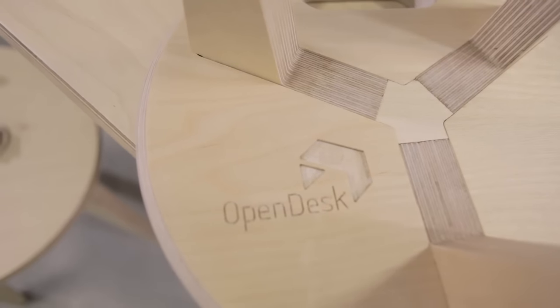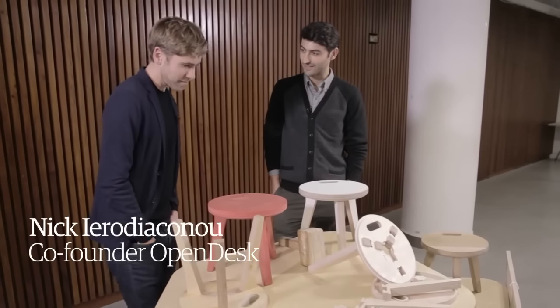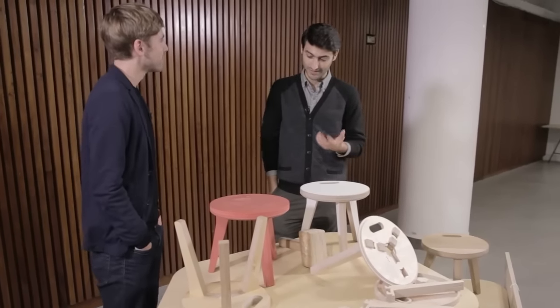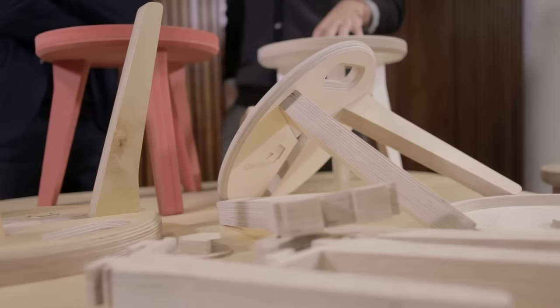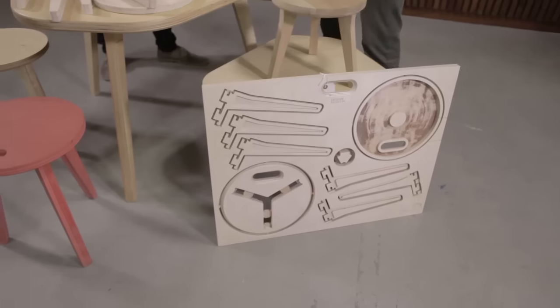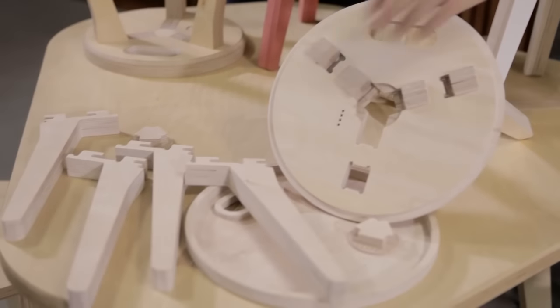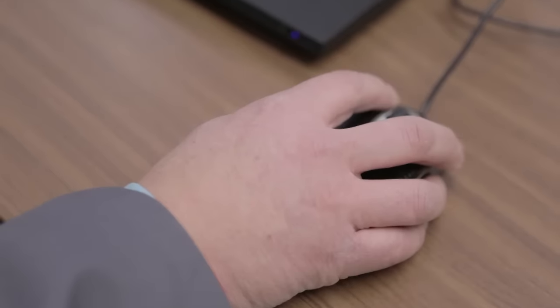So Nick, what is OpenDesk, what's the project about? OpenDesk is a website which offers designer products that can be downloaded and made anywhere in the world. The way that happens is using digital technologies — things like 3D printing and laser cutting are what most people tend to think of. But this particular technology is called CNC milling, which involves cutting out sheet materials, like in this case plywood, using a computer-controlled drill.